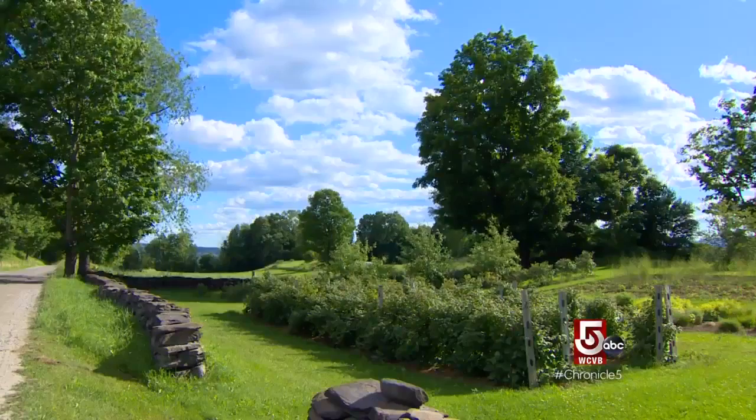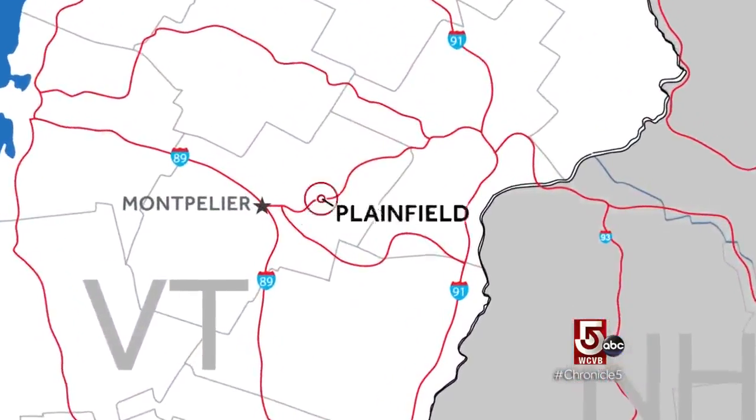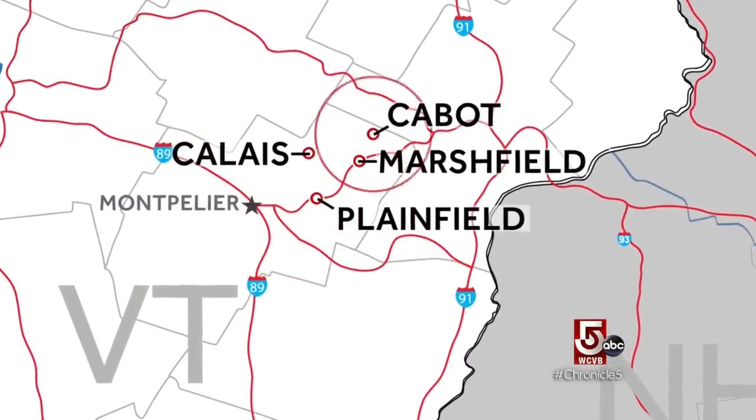Explore Vermont's back roads on a nice day and the scenery finds you. There are all these little towns sprinkled just outside Montpelier: Plainfield, Marshfield, Calais, Cabot.